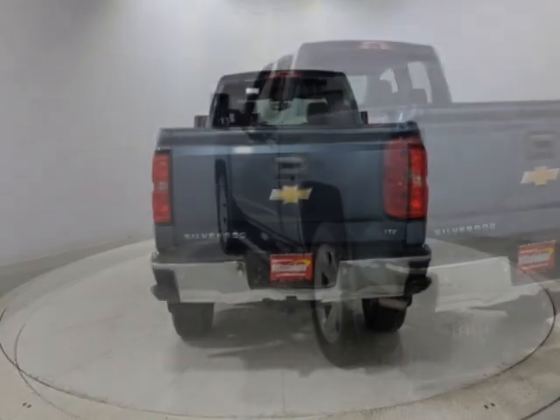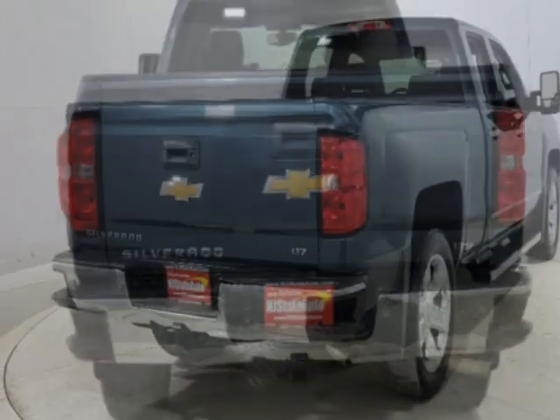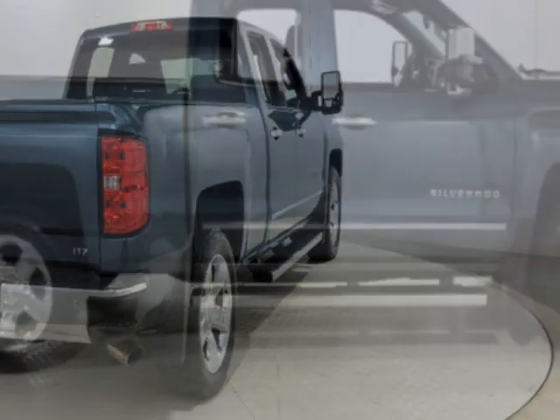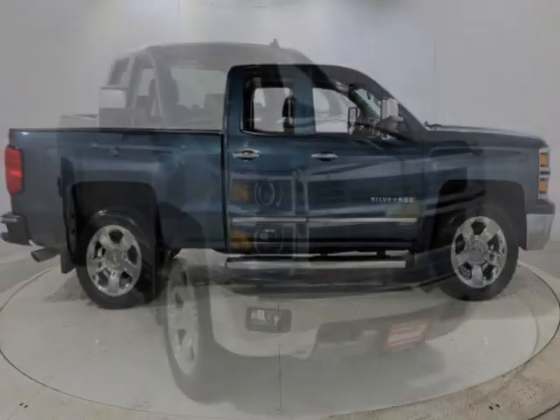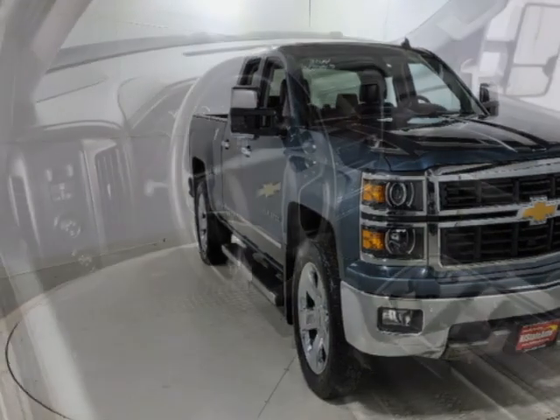The Silverado 1500 boasts a 5.3 liter engine and has an automatic transmission. Another great feature is that this vehicle uses flex fuel. Additional options for this vehicle include power driver's seat, auxiliary audio input, tow package, and driver airbag.